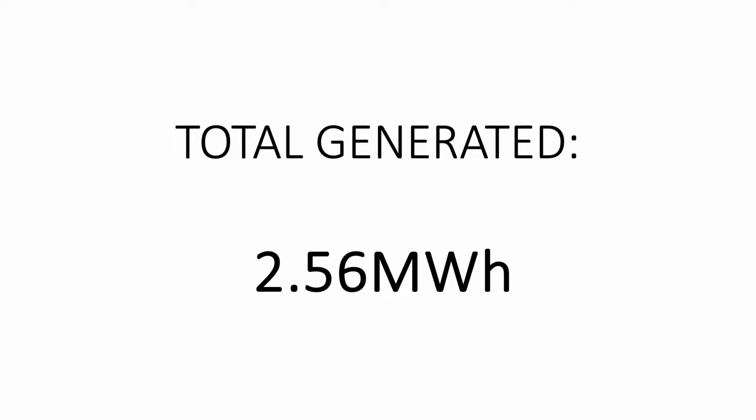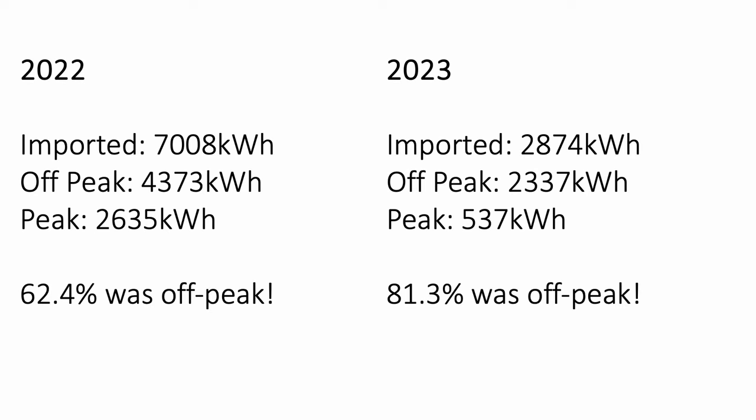To start wrapping up: in the six months the system has been installed it's generated an impressive 2.56 megawatt hours. If the last six months of the year mirror the first six I'm hoping we'll reach five megawatt hours of generation — that's 25% more than the installer estimated. In terms of peak and off-peak imports, I'm currently charging the battery to 35% between 5 and 5:30 a.m., which usually covers usage until the sun is up and the panels are producing enough to cover the house demand. So far 81% of the energy imported has been off-peak compared to 62% last year.